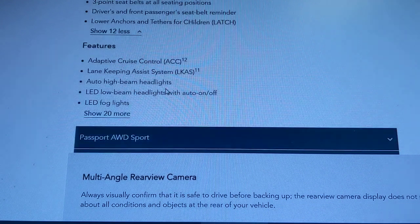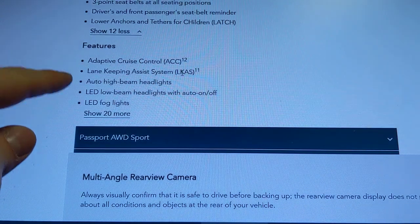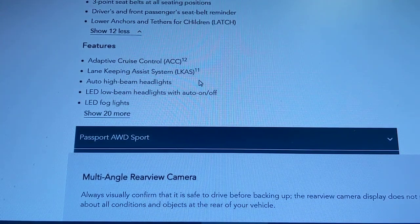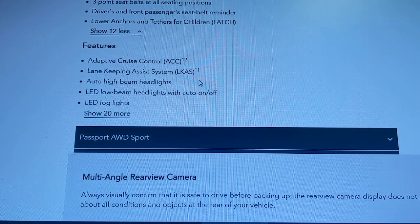Additional base Sport features include adaptive cruise control, lane keep assist, auto on/off high beams, and LED low beams and fog lights.